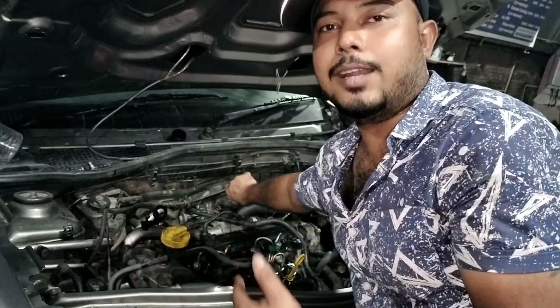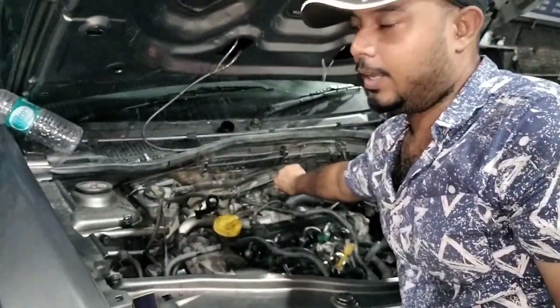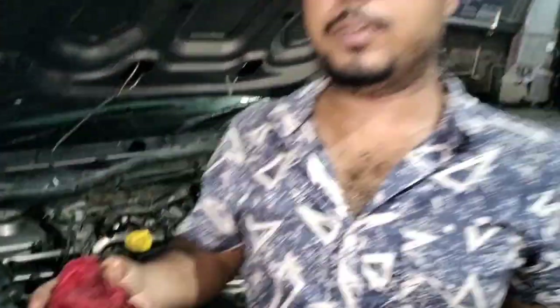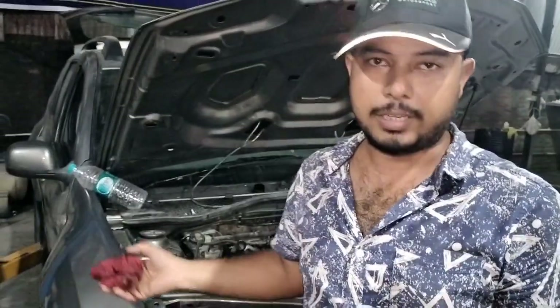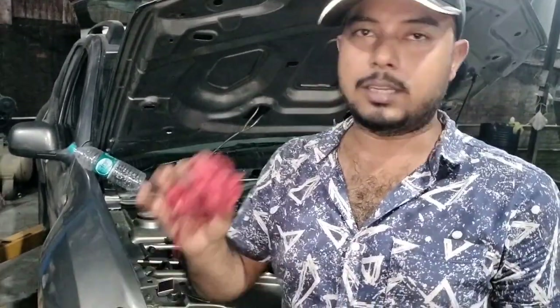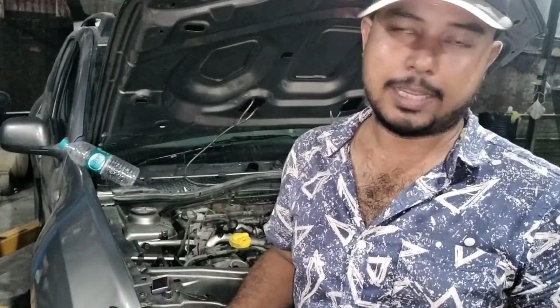The car has started, but only with artificial help, and now it will again shut down. Out of every ten cases of engine failure where the failure is due to the high pressure pump or the injectors, you can start the vehicle like this. Trust me, you might get very lucky.